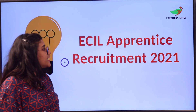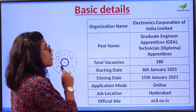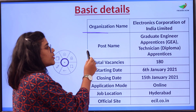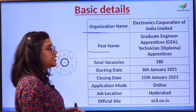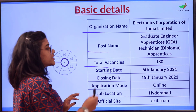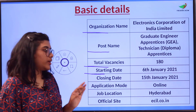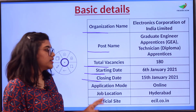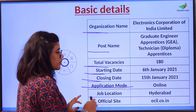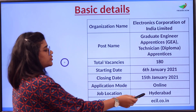Today's video is about ECIL Apprentice Recruitment 2021. The organization name is Electronics Corporation of India Limited. The post names are Graduate Engineer Apprentice (GEA) and Technician Diploma Apprentice. The total number of vacancies are 180. The starting date is 6th January 2021, closing date 15th January 2021, application mode is online, and the job location is in Hyderabad.